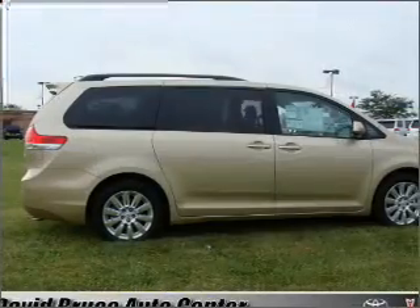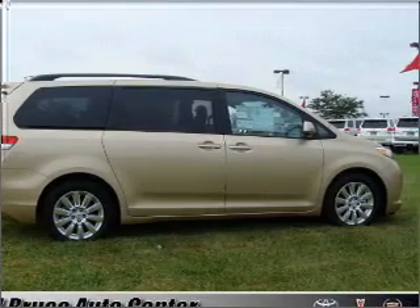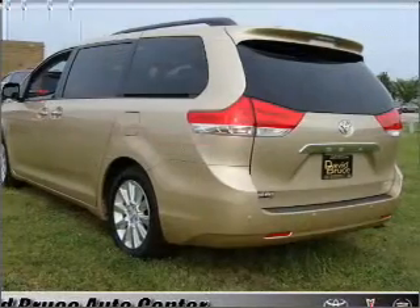Reach your destination effortlessly with GPS navigation. Stand out from the crowd with premium wheels. Brake safely with the anti-lock braking system. Heated seats are a desirable comfort feature.